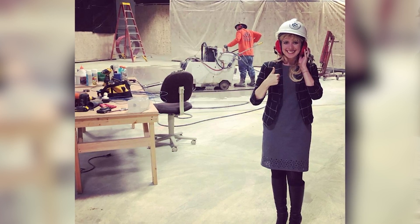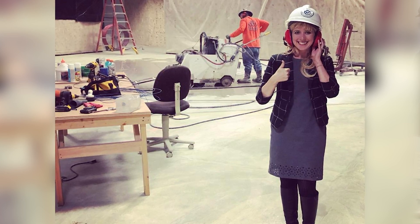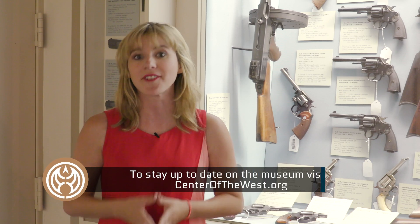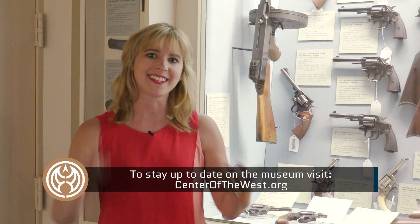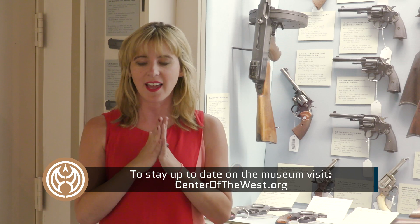Thank you for joining us here at the Cody Firearms Museum. It's going to look very different in a year because of our renovation, so if you're planning a trip to Cody, know that it'll look a little different during construction. But next summer we're doing a grand opening — you'll get to see a Firearms Museum unlike any you've ever seen before, with interactives and 6,000 guns on display. It's going to be a truly amazing opening and we hope you can join us.